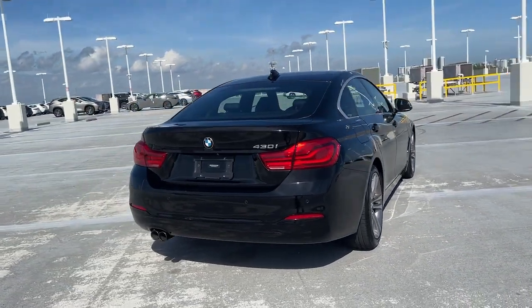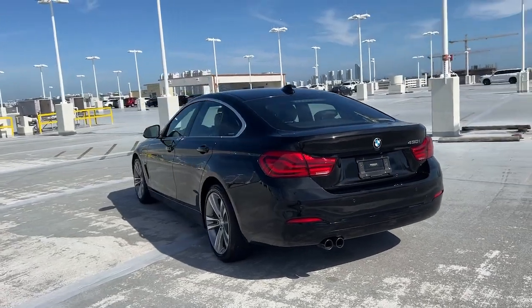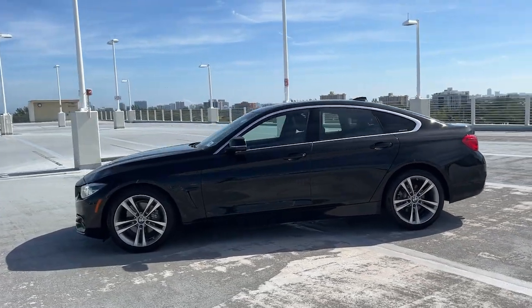This stunning 4 Series offers adrenaline-pumping performance, a premium cabin, intuitive tech, modern, low-profile styling, and impeccable design and build quality to give you the very best in comfort and driving pleasure.